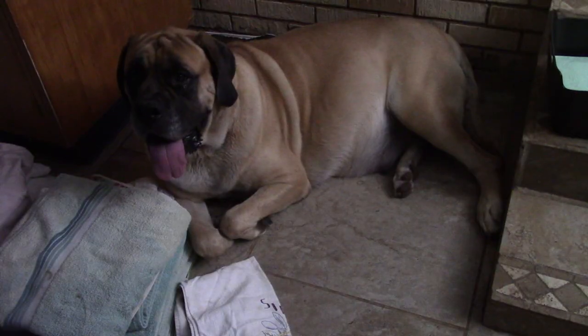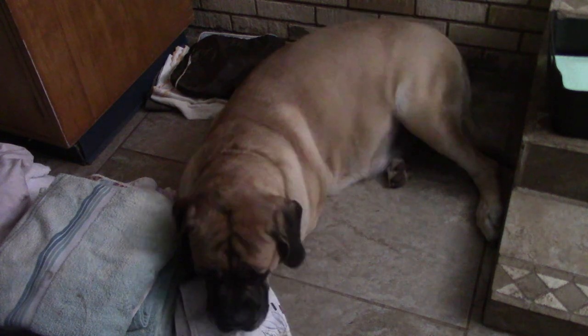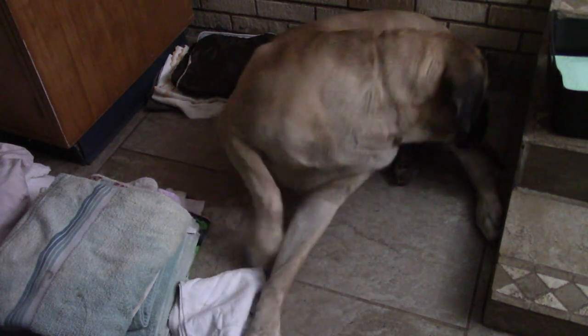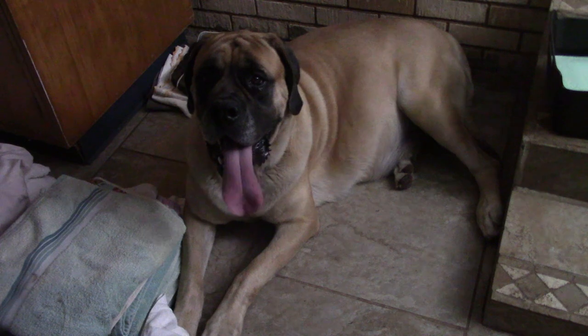I can tell she's feeling a little nauseous because she keeps gagging like that. The contractions are getting pretty hefty at this point. You're doing great Liberty, you're such a pretty mama.